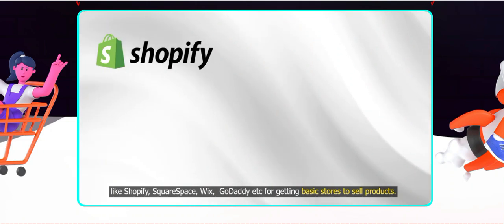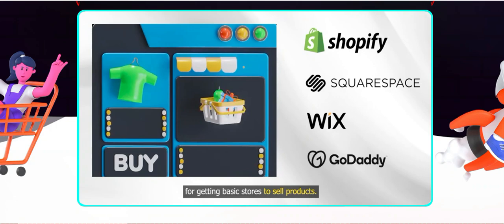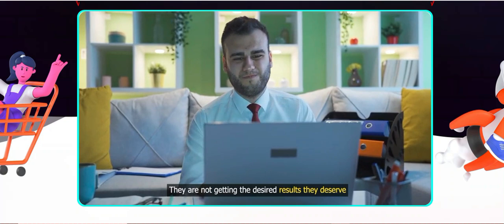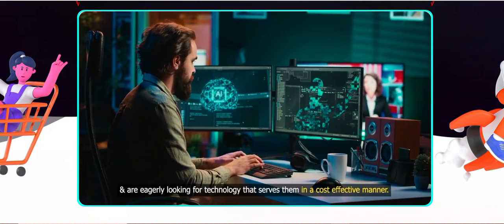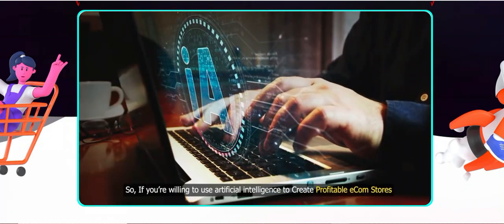Number two: automation features. One of the standout features is the automation capabilities. Tasks like inventory management, order processing, and customer follow-ups can be automated. This allows me to focus on growing my business rather than getting bogged down with repetitive tasks — and nobody likes that, do they?